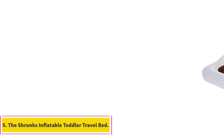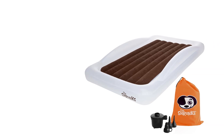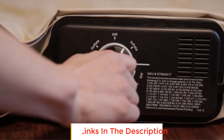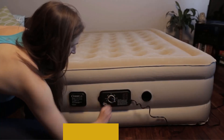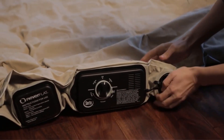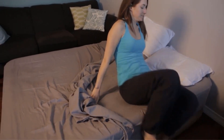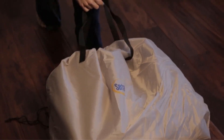The Shrunks Inflatable Toddler Travel Bed is a top-notch sleeping solution for little ones on the go. Crafted with durable PVC and reinforced seams, this bed ensures long-lasting quality. What sets it apart is the whisper-quiet soft mattress top, eliminating those bothersome squeaky noises that can disrupt a good night's sleep. Designed and patented in the USA and Canada, the Shrunks Tuck Air is the original and award-winning toddler travel bed. It features a signature sheet tuck feature accommodating all standard crib-sized sheets, with numerous design awards and a decade-long partnership with Amazon.